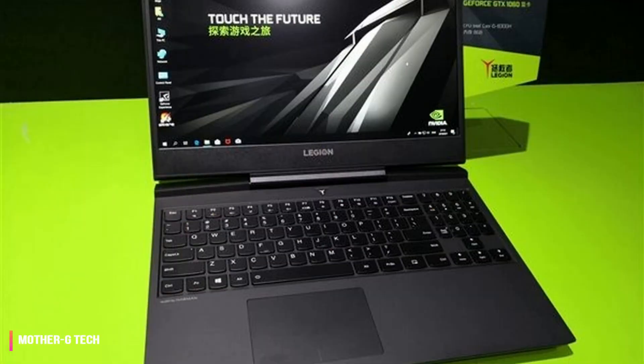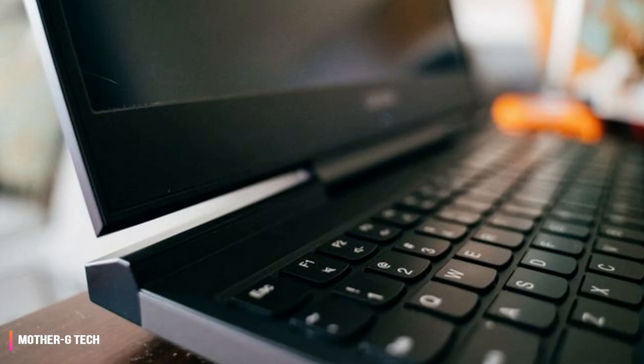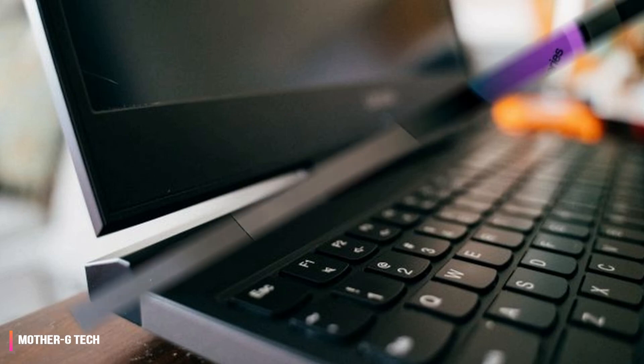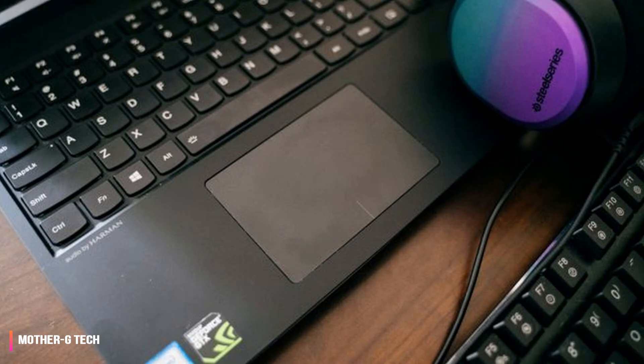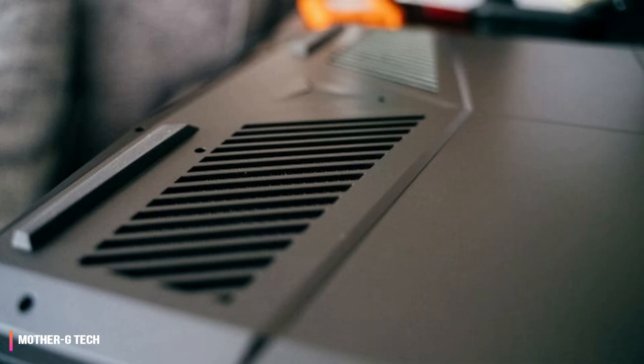It also has a USB-C port for those who want to use a blazing-fast external hard drive. Most ports are on the back, however, which is a strange choice and can make laptop placement awkward — especially since the AC adapter port is right there in the middle. We would also have liked to see an SD card reader included in the port selection.